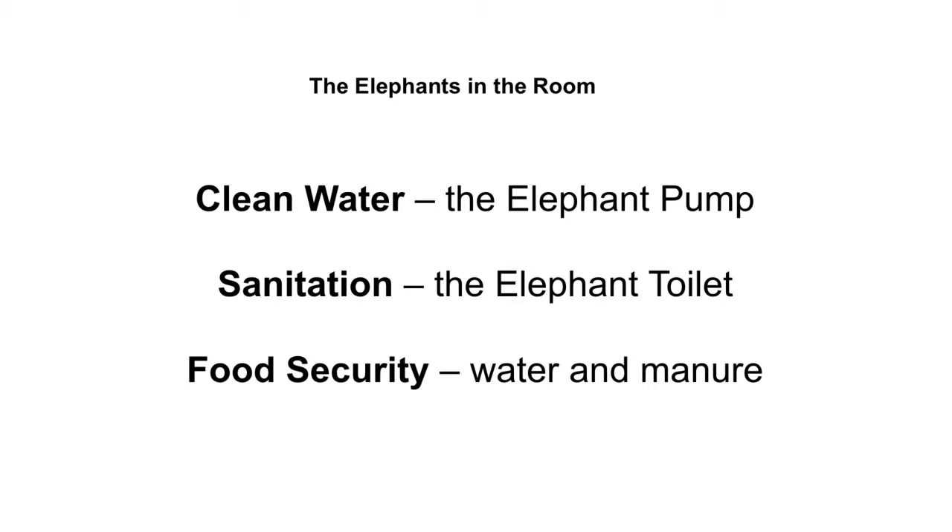In 2005, with the elephant pump, we were looking at clean water supply in rural Africa, starting in Zimbabwe. The elephant toilet, which won the prize in 2008, helps to address appropriate sustainable sanitation. And we combined these together to have impact on water and sanitation, and we also started to develop some new ideas.